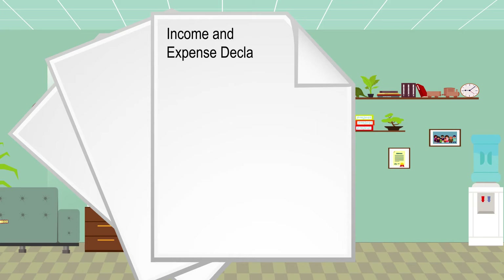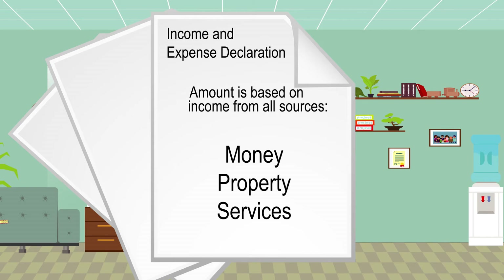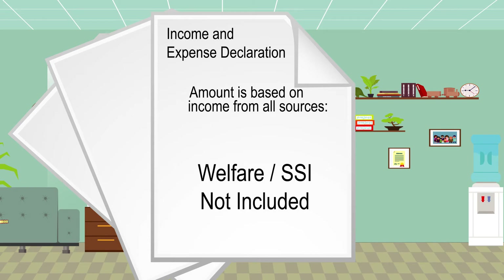When opening or responding to the opening of a child support case, each parent must complete an income and expense declaration and provide proof of income. The court considers income from all sources, whether or not it is reported or taxed under federal law. The income can be in the form of money, property, or services. Welfare payments and supplemental security income are not included as income.